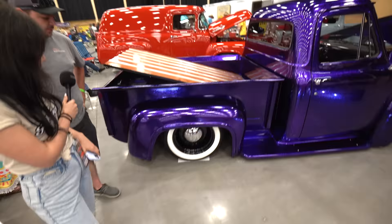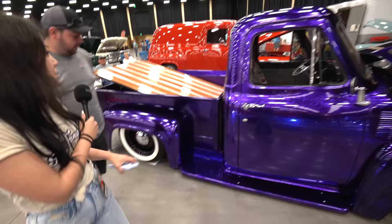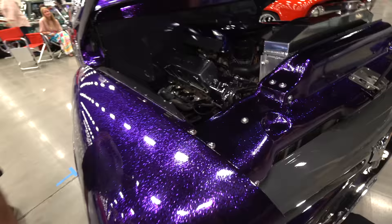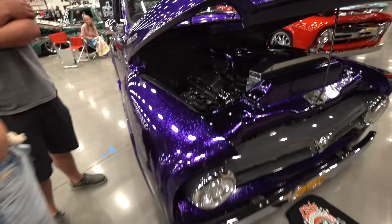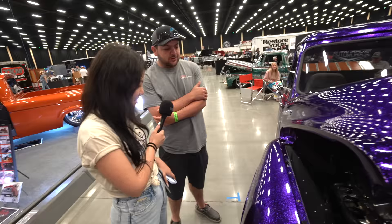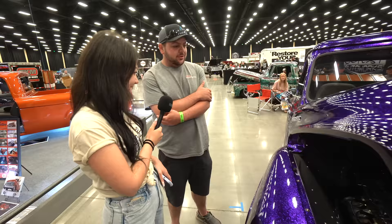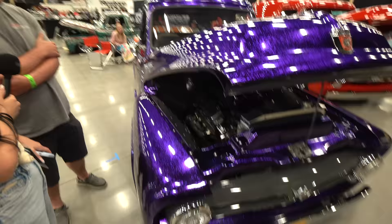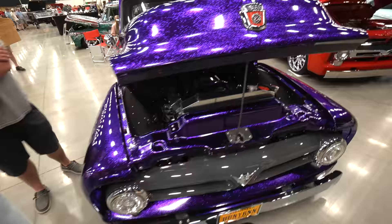Tell us about the interior — it's kind of simple but it's clean. We custom made the console. Is there a story behind this color? The girl who owns it wanted purple metal flake. In the beginning I was hesitant. I showed them a few colors and they really didn't like any of them, so I just bit the bullet and went with the purple. It's actually the first one I've ever painted in purple metal flake.